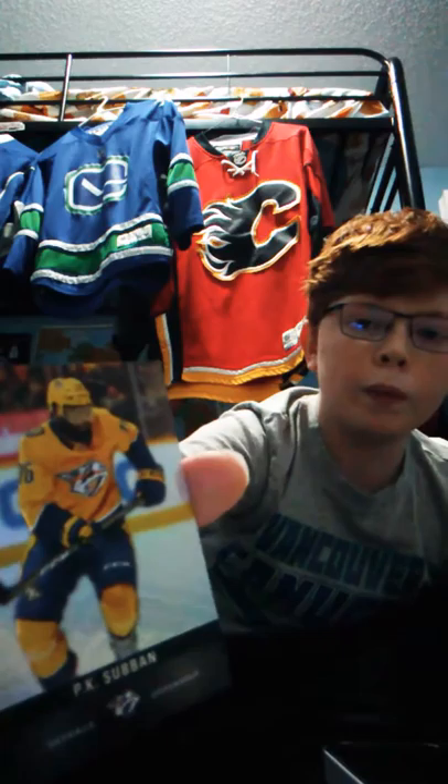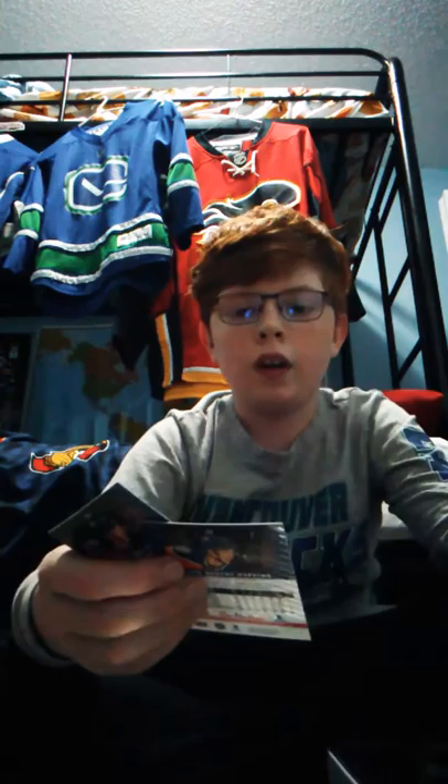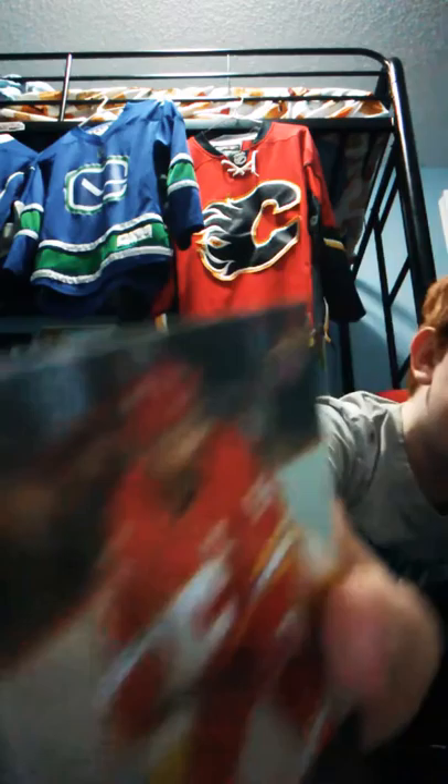P.K. Subban from the Nashville Predators. Ryan Nugent-Hopkins from the Edmonton Oilers - I have like three of them. Marc Giordano. Eric Carlson, number 88. Sean Monahan. And the last one - drum roll please - Henrik Lundqvist from the New York Rangers.